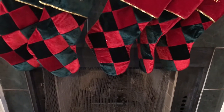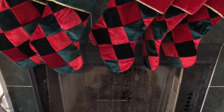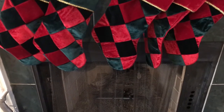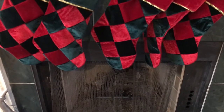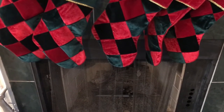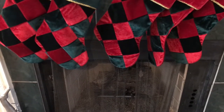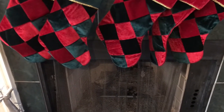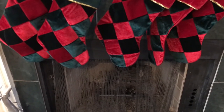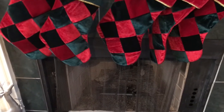Here are the stockings. All of the stockings are personalized with mine and my husband's and my three kids' names. I got these from Personal Creations probably about seven years ago. My husband was active duty in the Navy at the time and it was a big purchase for us, but I absolutely love them and we will use them forever.